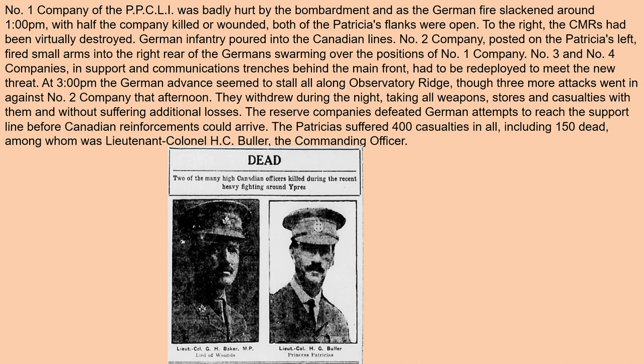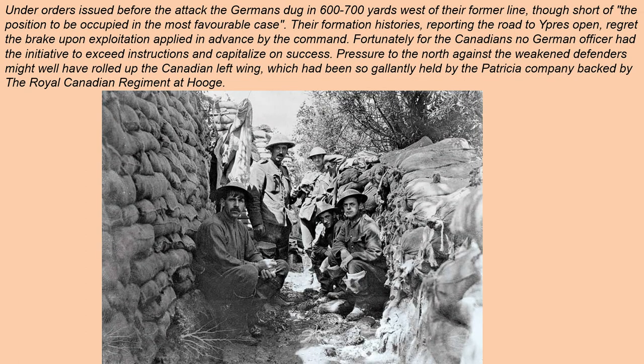Under orders issued before the attack, the Germans dug in 600 to 700 yards west of their former line, though short of the position to be occupied in the most favorable case. Their formation histories reported 'the road to Ypres again open,' regretting the brake upon exploitation applied in advance by the command. Fortunately for the Canadians, no German officer had the initiative to exceed instructions and capitalize on success. Pressure to the north against the weakened defenders might well have rolled up the Canadian left wing, which had been so gallantly held by the Patricia company backed by the Royal Canadian Regiment at Hooge.